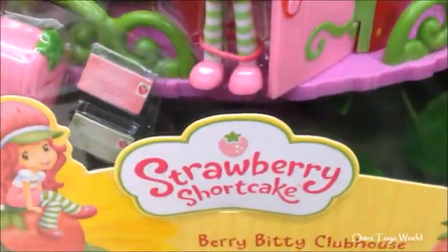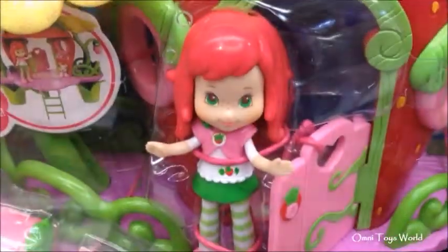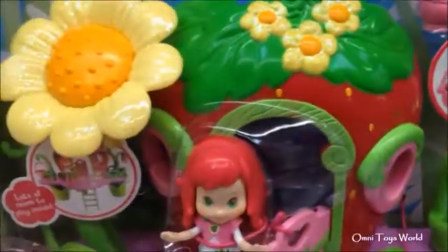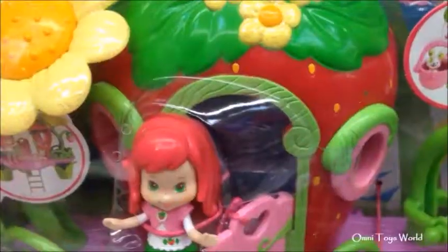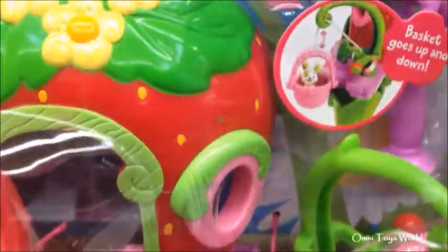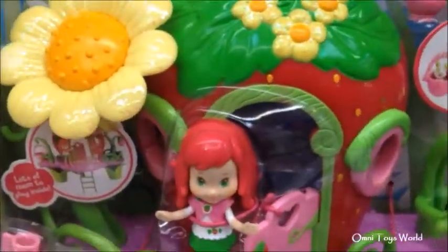plastic scented mini doll and pop cake figure. Also includes clubhouse playset, mailbox, front stairs, strawberry lantern, telescope and paper letter accessories. Lots of room to play inside.